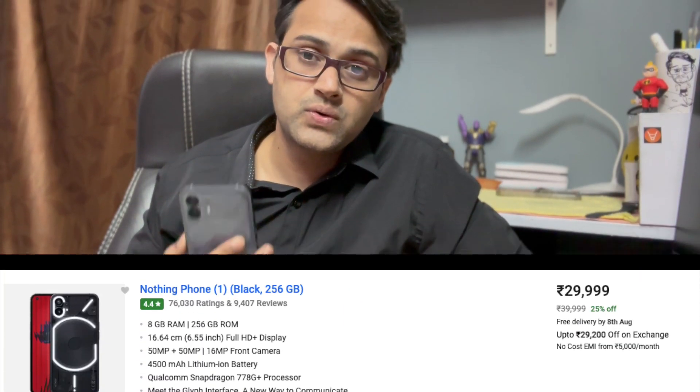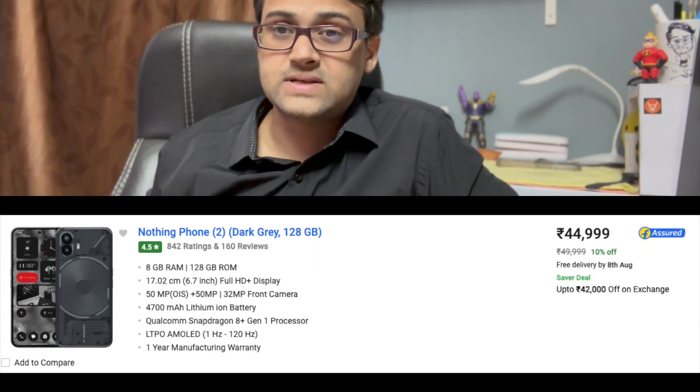The volume rockers are positioned a bit lower, giving better one-handed access to volume control. When it comes to price, Nothing Phone 1 was introduced at under ₹30,000, while Nothing Phone 2 starts at around ₹45,000 — a significant jump in pricing strategy.